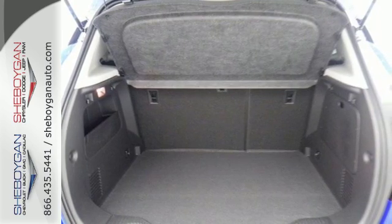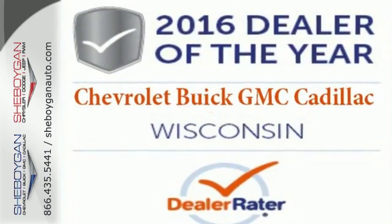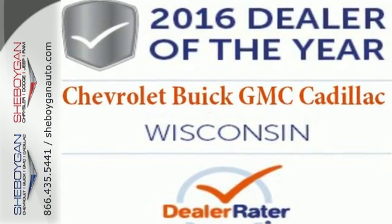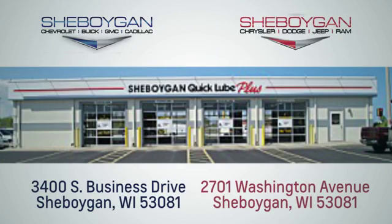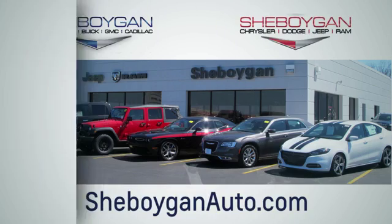This Encore is ready to go at a moment's notice. Swing by today for a test drive. Choose Sheboygan Auto. We're conveniently located at 3400 South Business Drive or at 2701 Washington Avenue in Sheboygan, Wisconsin. Sheboyganautos.com